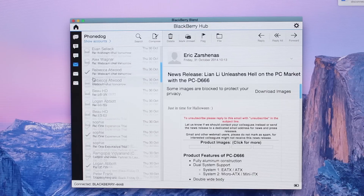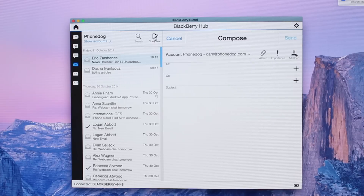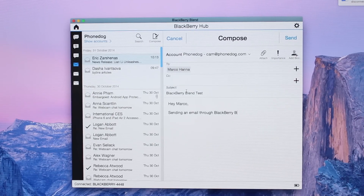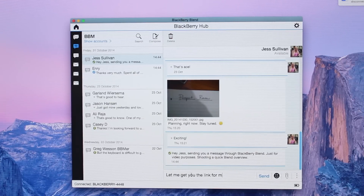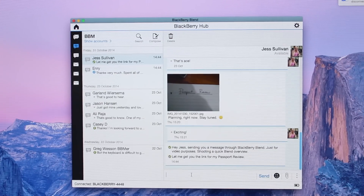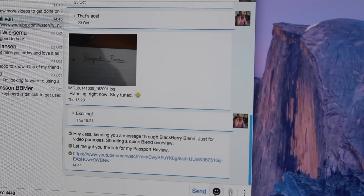Everything works pretty much exactly as it does on your BlackBerry phone. To send an email, you go into the hub, create a new email, choose whichever account you want to send from — you don't have to sign in again because your device is already connected. You put in your contact, subject, and message, can add attachments, and hit send. Everything happens in real time on both your computer and your device. The same applies to SMS and BBM — you send from the computer window and if you check your phone immediately the status is exactly as it should be. When typing BBM messages you can add attachments or use the usual emoticons.